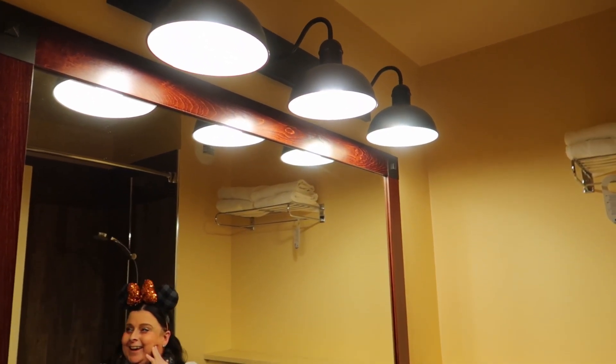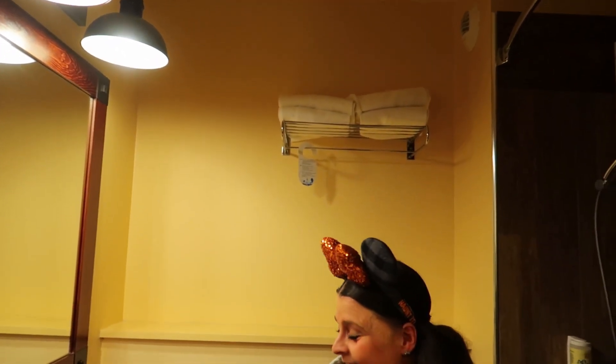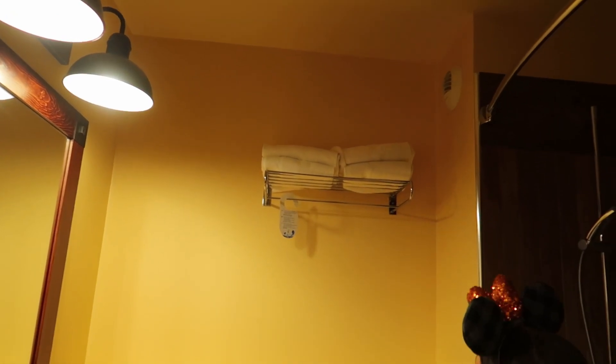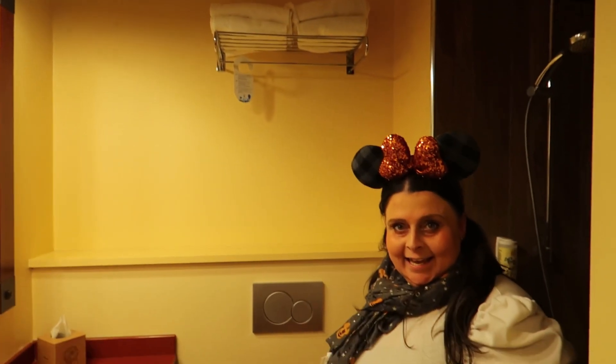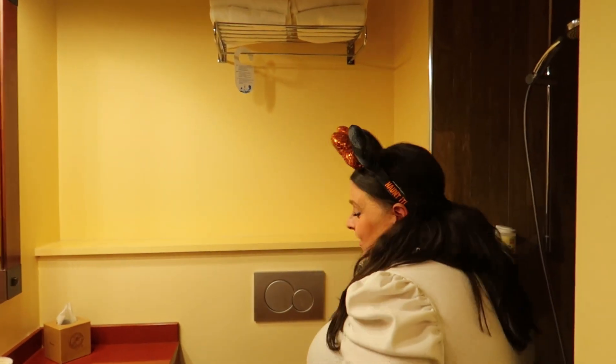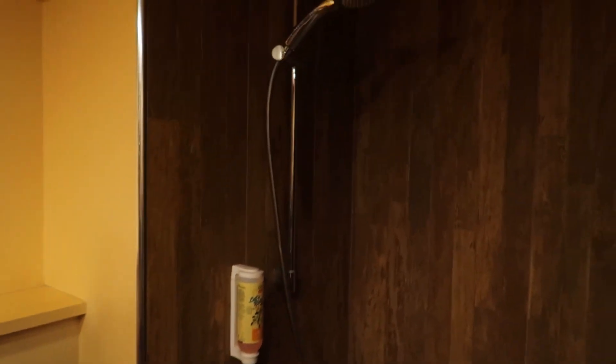The lights in the bathroom are quite bright. There are extra towels up at the top — I hadn't even noticed those! Then we come to the shower. It's very wooden in style and the shower curtain has horseshoes on it — very cute theming.